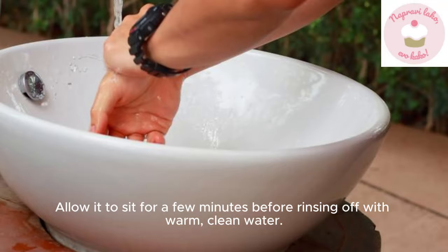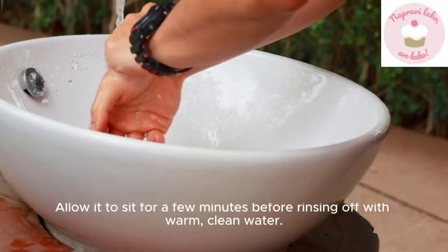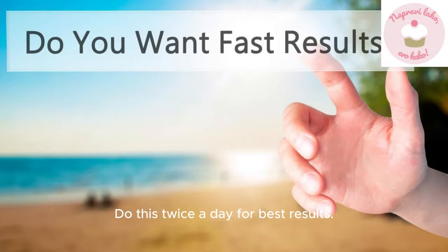Allow it to sit for a few minutes before rinsing off with warm, clean water. Do this twice a day for best results.